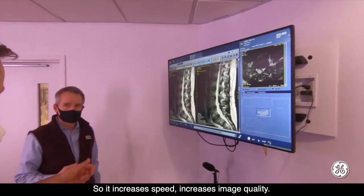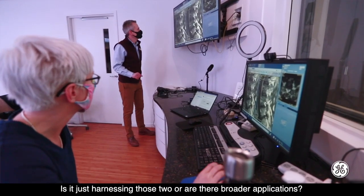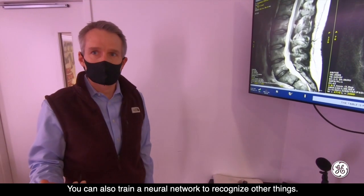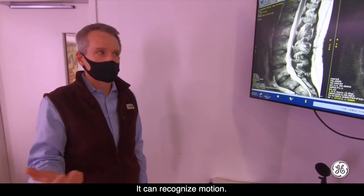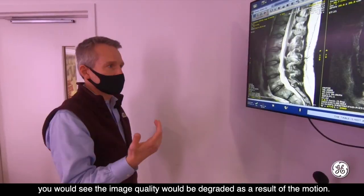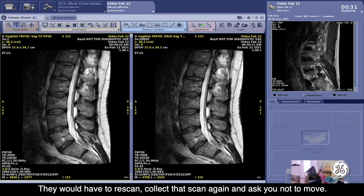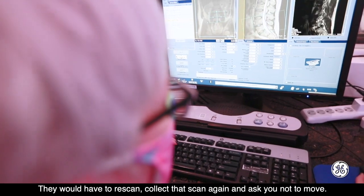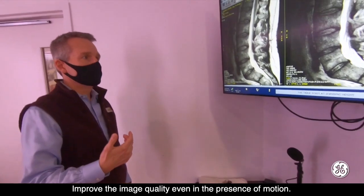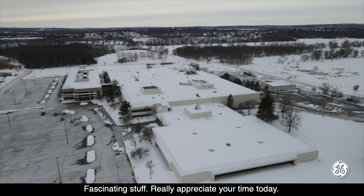So it increases speed and it increases image quality. What does the future look like? Is it just harnessing those two, or are there other broader applications? You can also train a neural network to recognize other things — it can recognize motion. So for example, if you had moved during your scan, normally what they would have to do today is re-scan, collect that scan again and ask you not to move. In the future, things like deep learning will be able to improve the image quality even in the presence of motion. Fascinating stuff — really appreciate your time today.